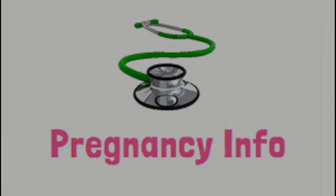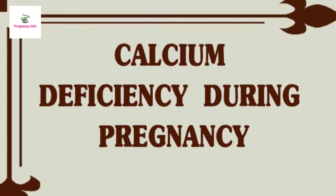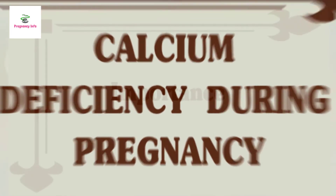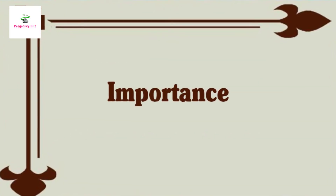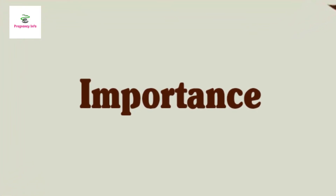Hello and welcome to Pregnancy Info. Today we are going to discuss the calcium deficiency problem during pregnancy. First of all, you have to know the importance of calcium. Calcium is an important nutrient for the body during pregnancy.